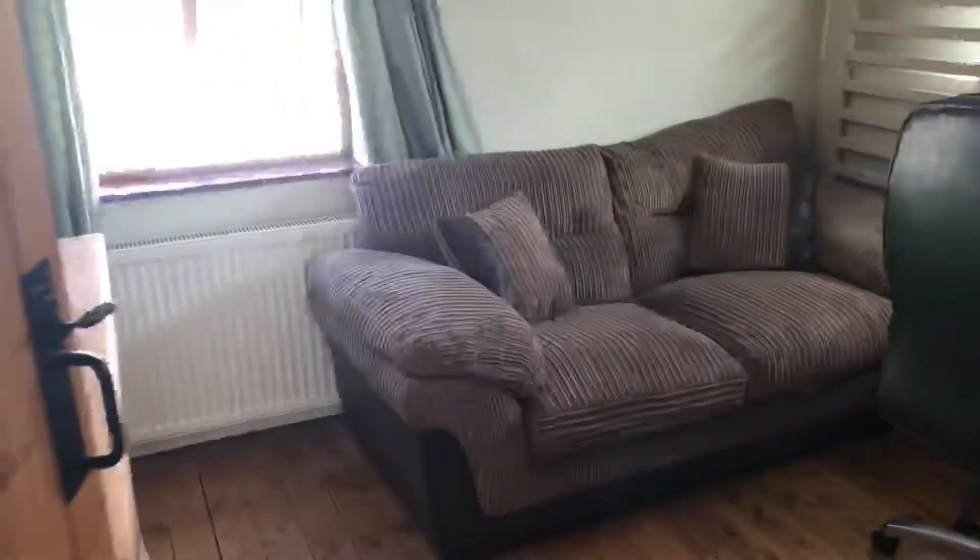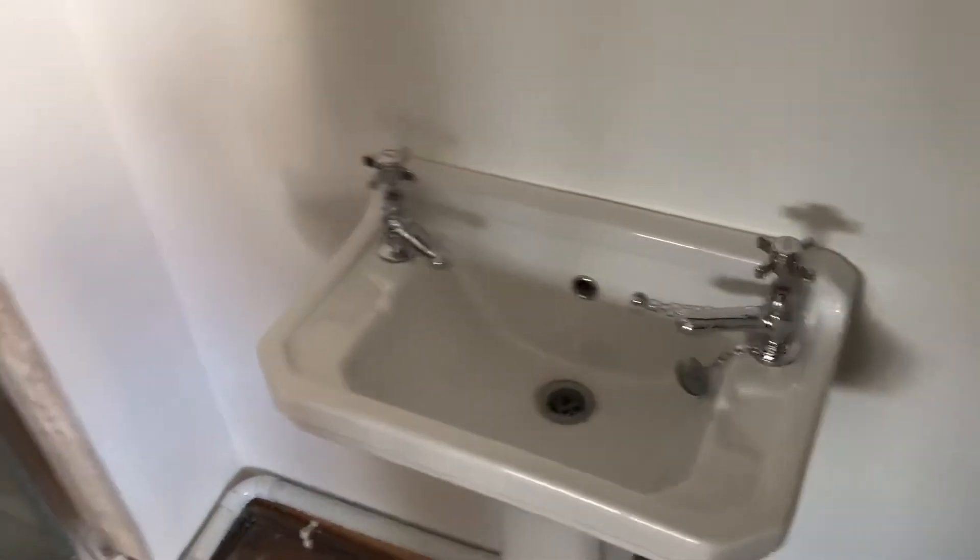Heading into bedroom three, which could also serve as the master bedroom depending on how you wish to set the house up. There's space here for a shower and basin, which makes it a perfect master room.